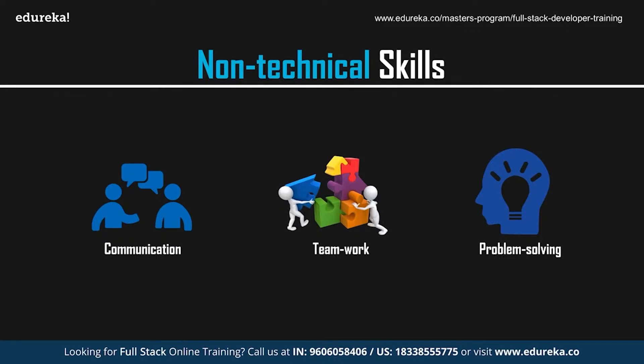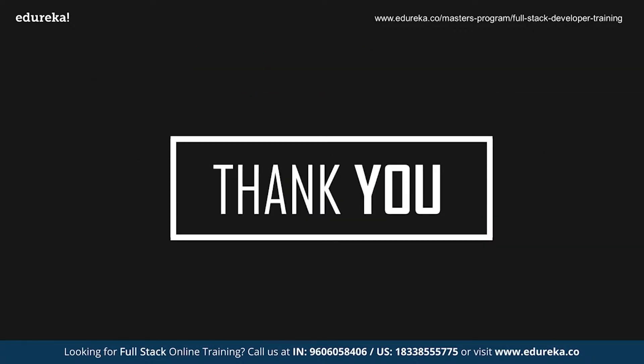To conclude, becoming a web developer requires a good amount of effort and dedication. But is it worth all the effort? Yes, it definitely is. With this, we've reached the end of the session. I hope you've understood the roadmap and the skills you need to master in order to become a web developer. We'll be back with more exciting sessions — but till then, goodbye and take care.